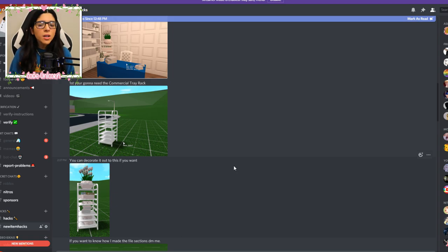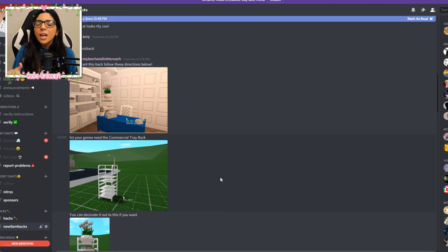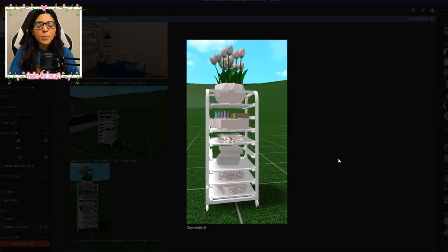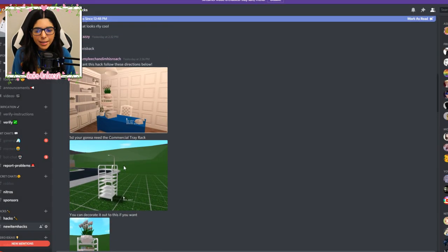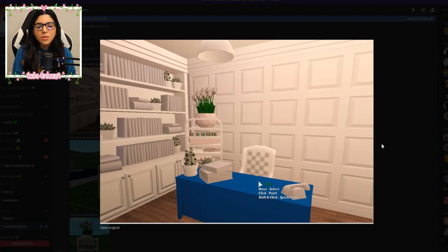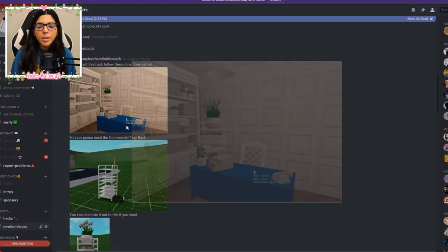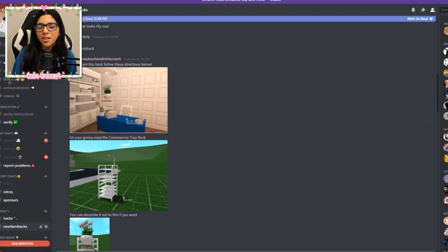This next hack is a little more decorational — I don't think we're actually going to do it, but I want to give you guys some inspiration. I've seen this a lot; a lot of people did this with like bakeries and stuff. You just decorate the commercial tray rack and it looks pretty cute. You can use this tray rack for a lot of things — it doesn't only have to be for bakeries and food. You can just decorate it up and it looks pretty awesome.